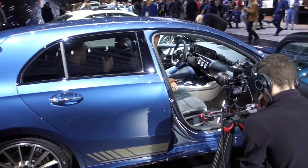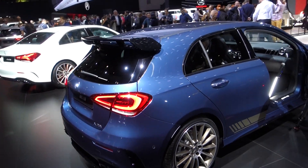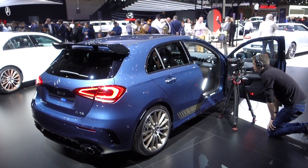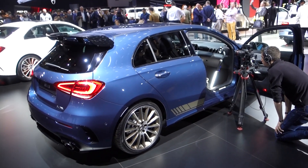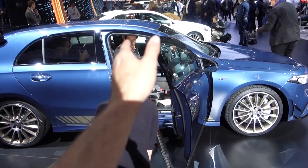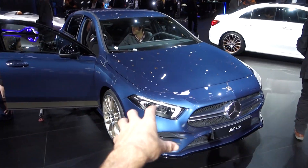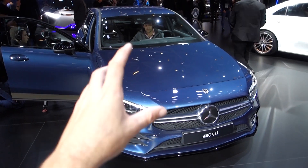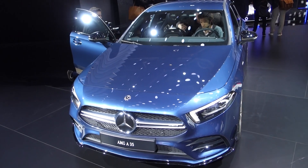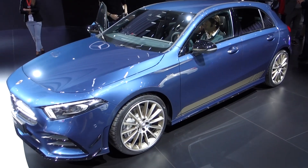If they price this thing properly, it's going to be an absolute weapon. There's going to be trouble for the likes of the M140i, the S3, and the Golf R because they've enjoyed quite a good run — Mercedes have left them alone in the hot hatch market. But this thing is going to come and spoil the party. It'll be very interesting once these get on the road. I want to hear it, I want to drive it — the A45 is an absolute weapon, so if this is anything like that, it's going to cause chaos.